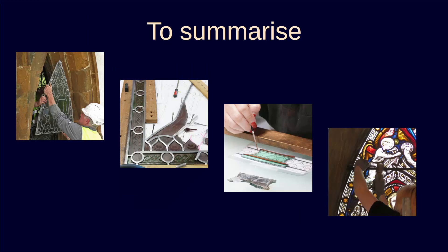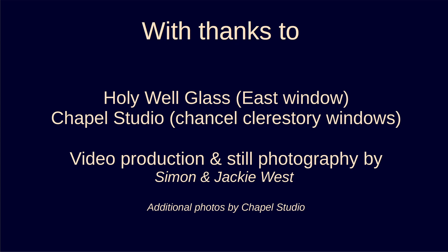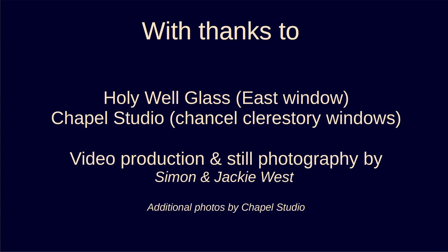To summarize, I've shown you a little about carefully removing panels, work in the studio, returning the panels, and on-site repairs. I hope you found it interesting. Can I close by thanking Holywell Glass who repaired the Great East window, and Chapel Studio who repaired the others, and also thanks to all our fundraisers and donors who've made the repairs possible, including lottery players who've supported us through the National Lottery Heritage Fund. Thank you for watching.